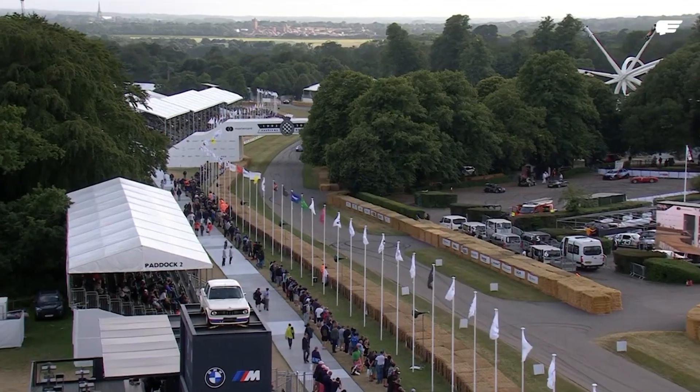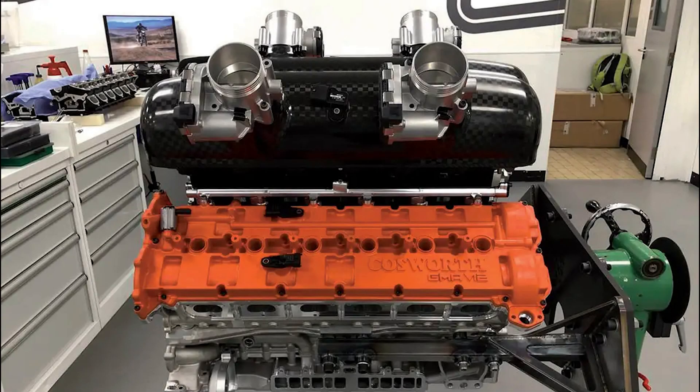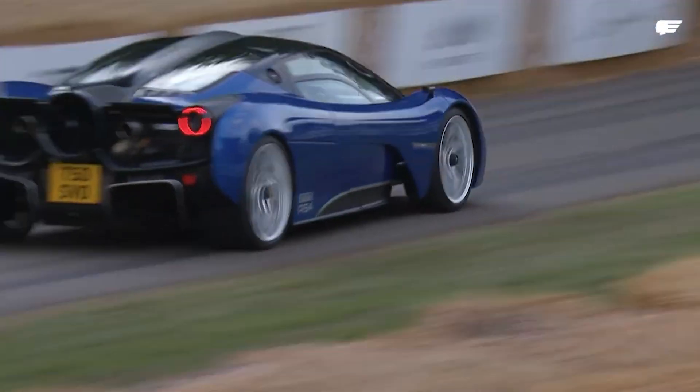How did they achieve this? Drawing from lessons learned with the McLaren F1 V12, Cosworth opted for a full throttle body design on the GMA V12 intake manifold. This simplifies engine balancing and eliminates the powertrain pulsing experienced in the F1, resulting in a smoother and more refined driving experience at lower engine speeds.